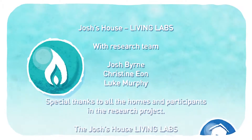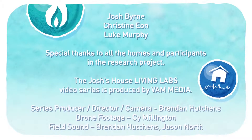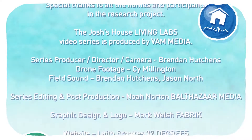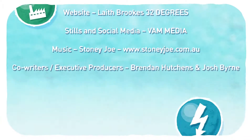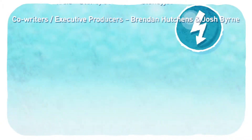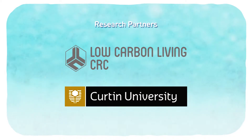To find out more about the Josh's House Living Labs project and to access fact sheets and more info on water saving ideas for your place, go to joshshouse.com.au. You can also join the conversation on the Josh's House Facebook page.